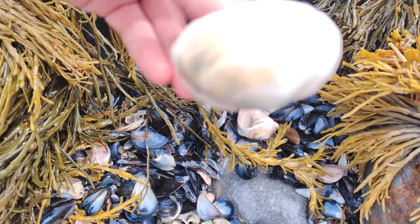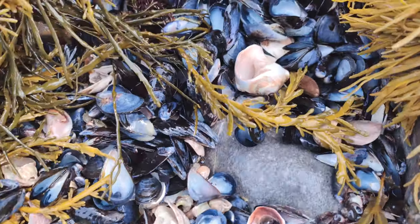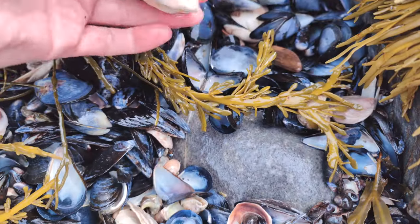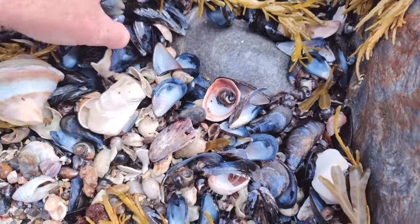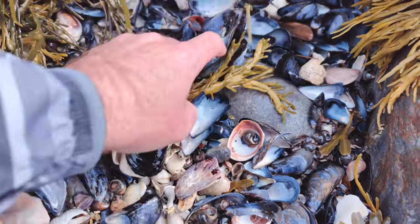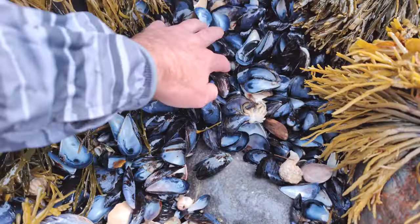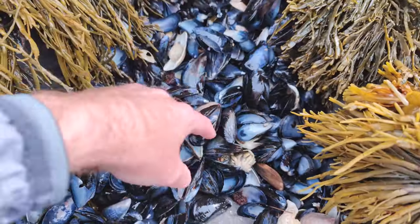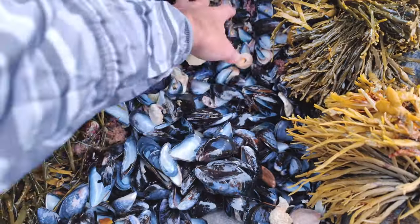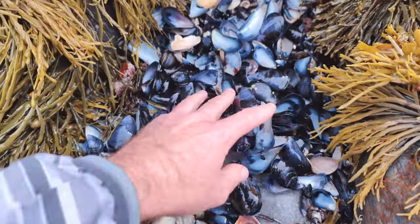We got a soft shell clam — gotta keep that. Look at this moon snail! Oh my gosh. This is awesome. Now this is a pile of shells — a Maine pile of shells! All of these just washed in and got piled in. Oh my god. That's amazing. Wow.